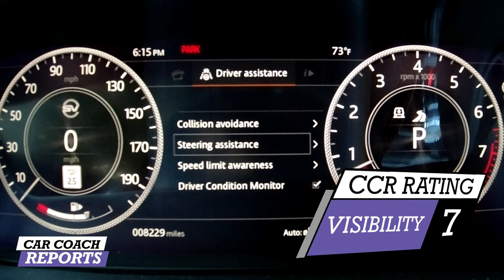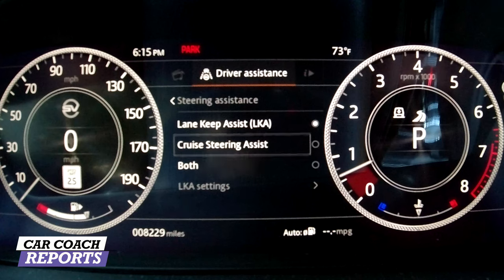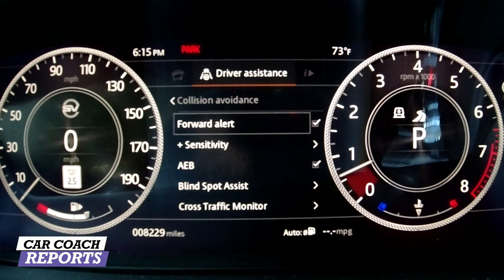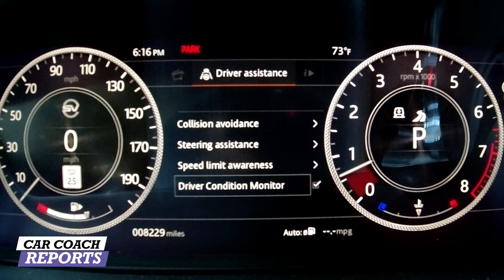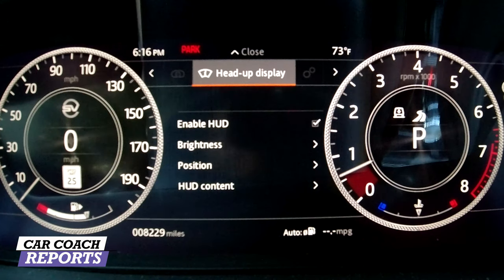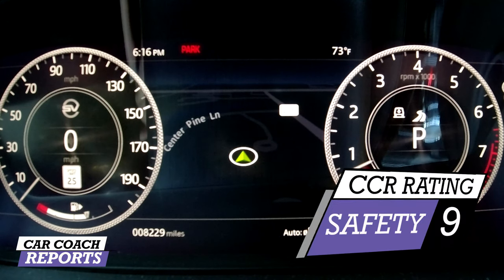When it comes to safety, you've got collision avoidance which can be adjusted, lane keep assist, cruise control assist, and lane change departure. Going into the settings you have forward alerts, sensitivity, braking setup, blind spot alert, and cross traffic alert — all customizable. There's also speed limit awareness, a driver condition monitor if your eyes are off the road, and a head-up display you can customize to show street signs, RPM, and miles per hour. For safety, this Velar earned a nine.